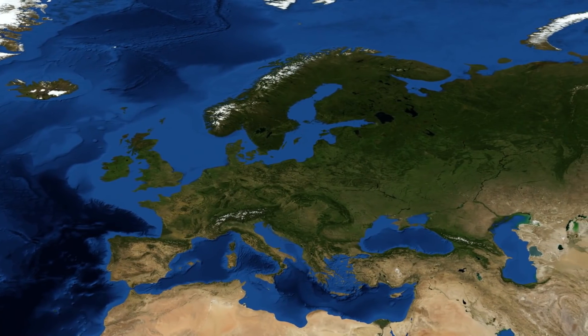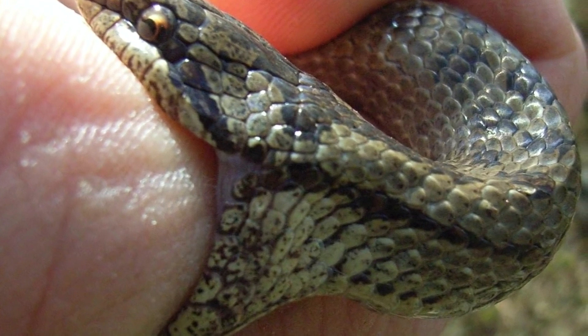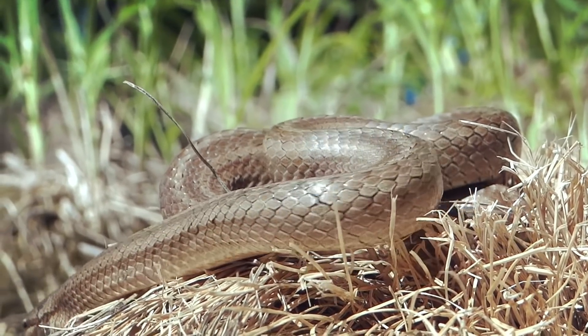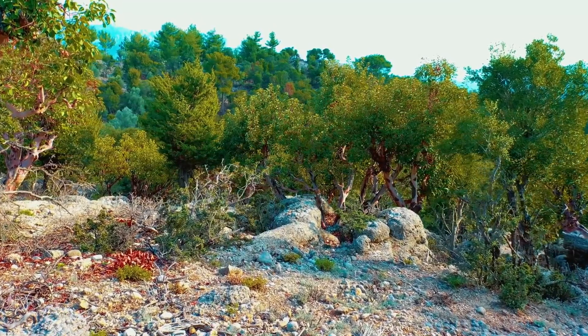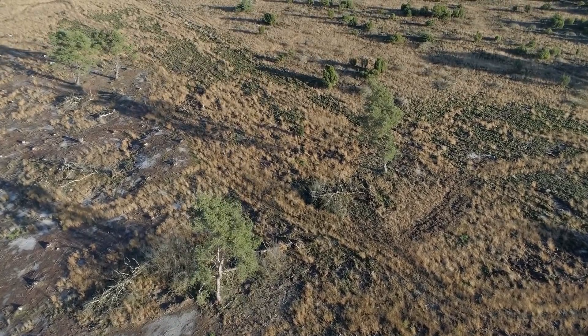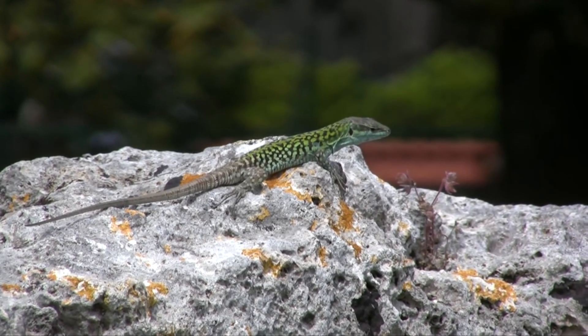For our next species we'll be heading over to Europe, as we have the smooth snake. Although this snake may be more than happy to bite you, it is a non-venomous species, and is usually found across Europe and northern Iran. In the wild they tend to be found around rocky areas or open areas with sparse vegetation. In these areas they're known to feed on small mammals, but show a preference for smaller reptiles.